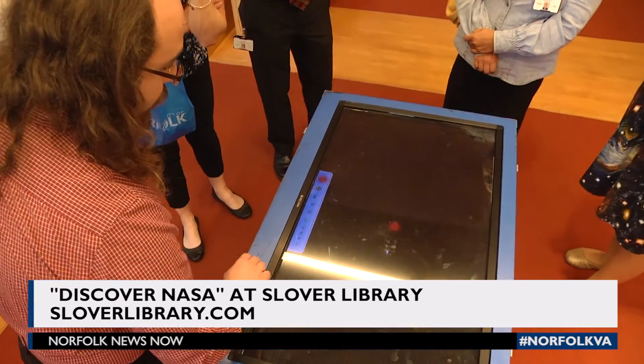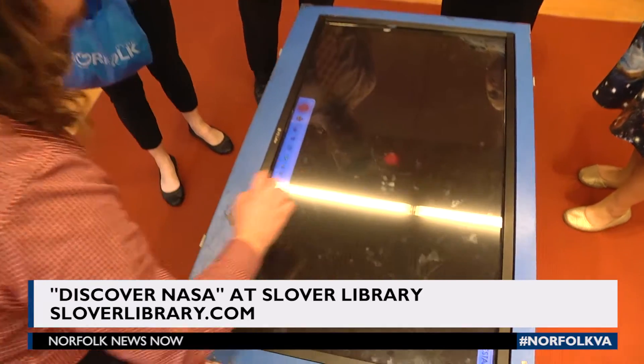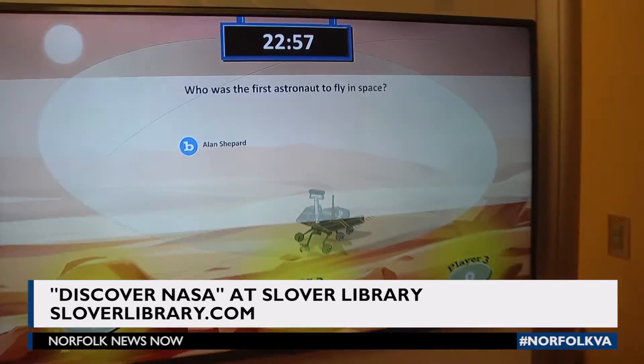To learn more about Discover NASA and its 12 exhibits at Slover Library, just go to sloverlibrary.com.